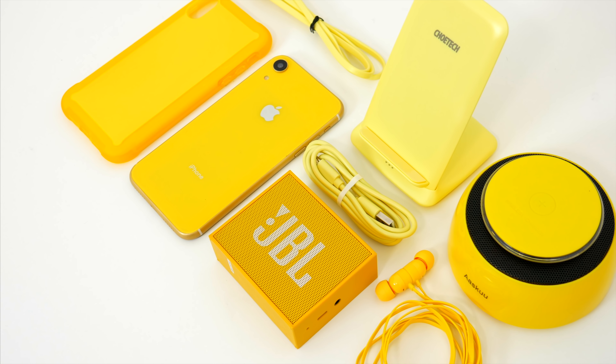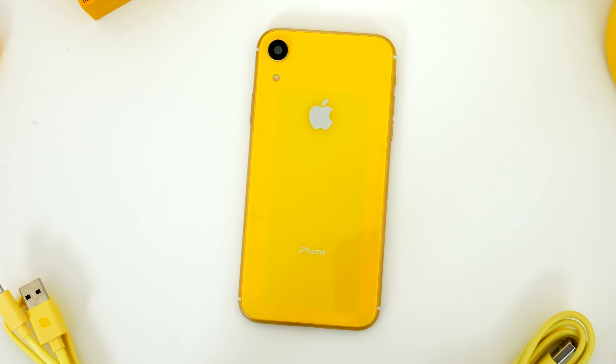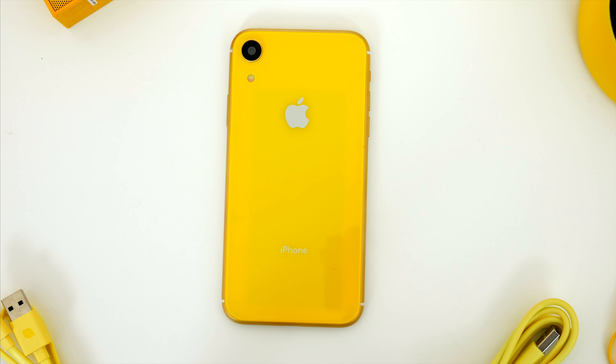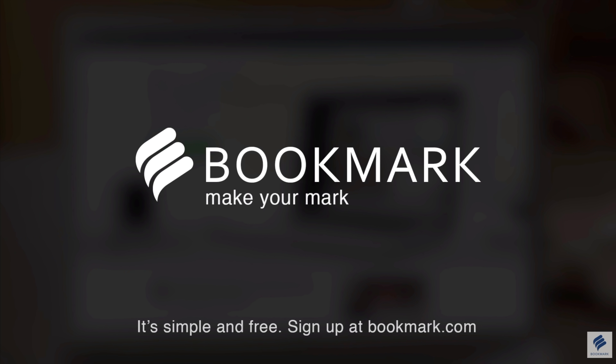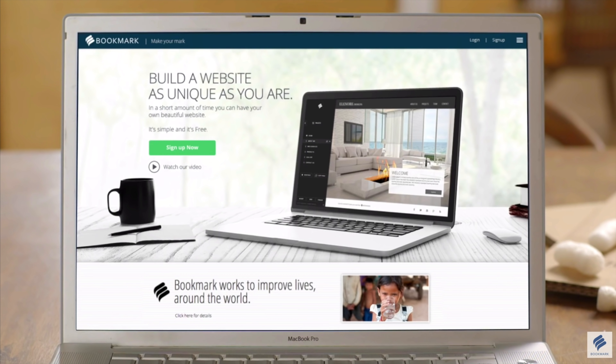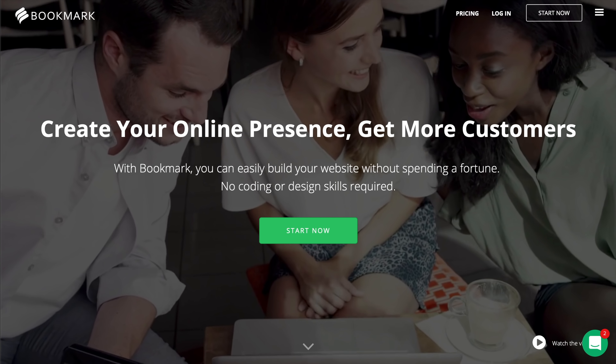If you happen to miss any of the other iPhone XR accessory videos featuring the other colors that I made, I'll have links down below in the video description and in the comment section so you can check those out if you'd like. But as always, if you are interested in learning more about any of the products featured in this video, or perhaps picking one up for yourself, I'll of course leave links to everything down below at their lowest prices. And as always, I will be giving away an item featured here in this video to one of you guys. All you have to do is be subscribed to the channel and let me know which product was your favorite, and I'll be selecting a winner on February 18th.